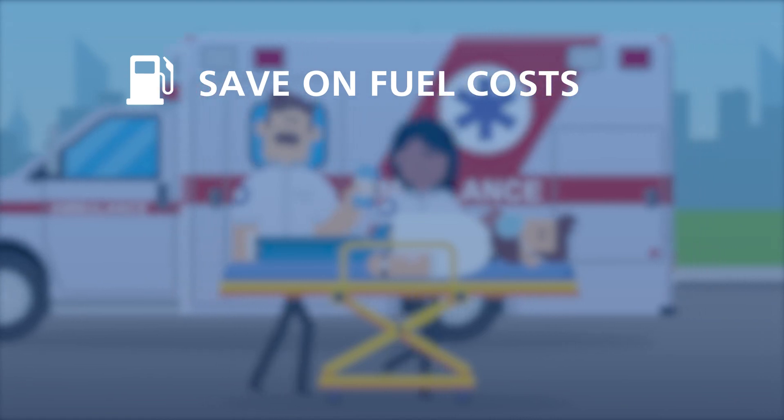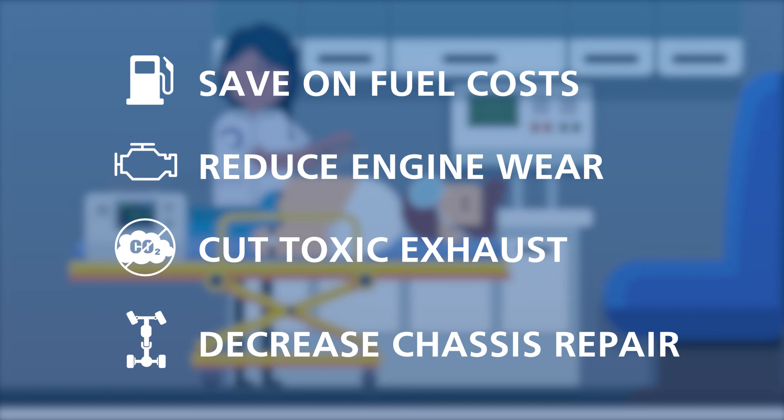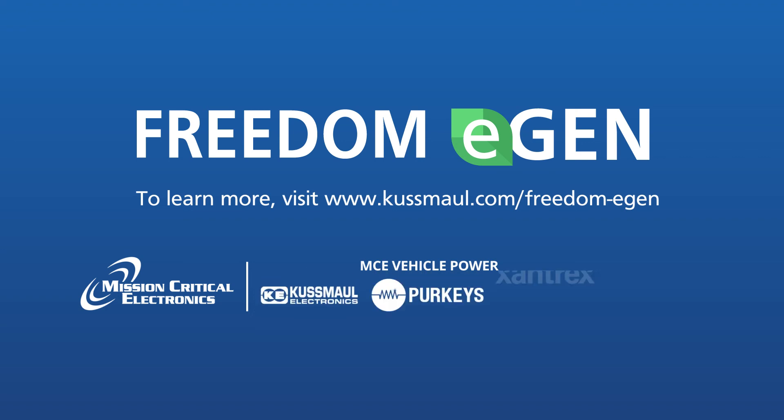Save on fuel costs, engine wear and tear, toxic exhaust, and chassis repair and maintenance. Keep the power on and turn the engine off using the smart solution, Freedom E-Gen. Choose the future of technology made available today. To learn more, visit kusmal.com/Freedom-E-Gen.